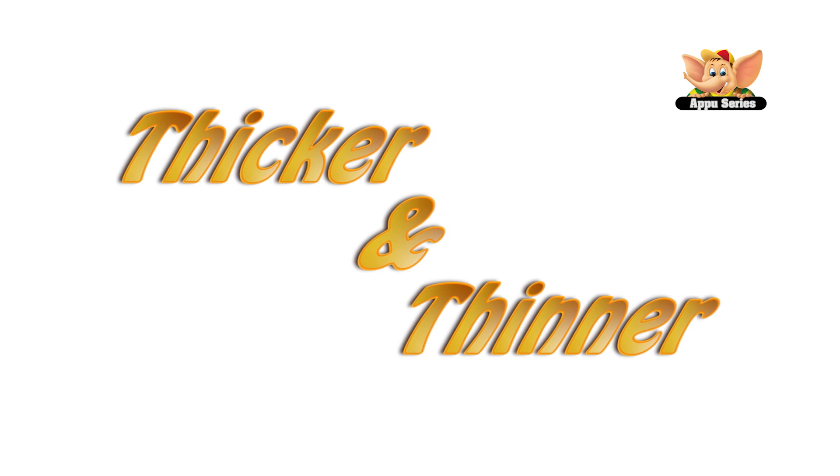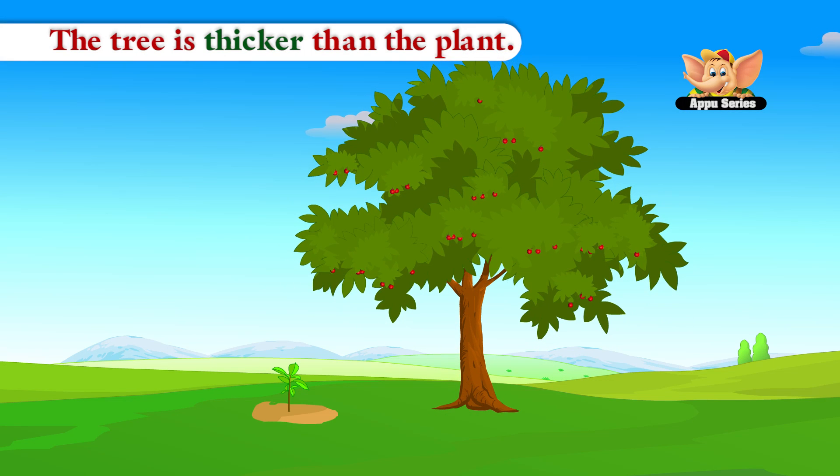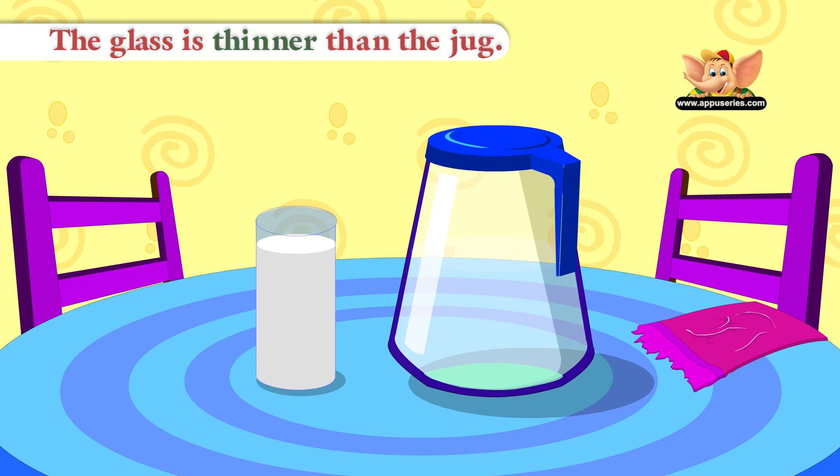Thicker and Thinner. The tree is thicker than the plant. The glass is thinner than the jug.